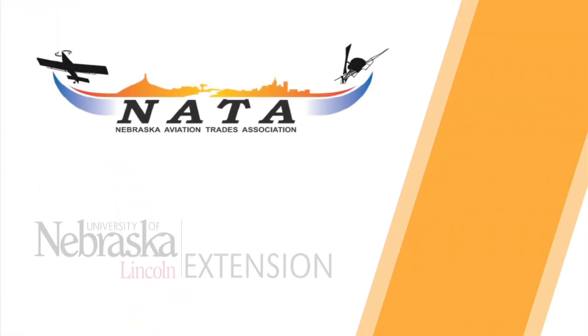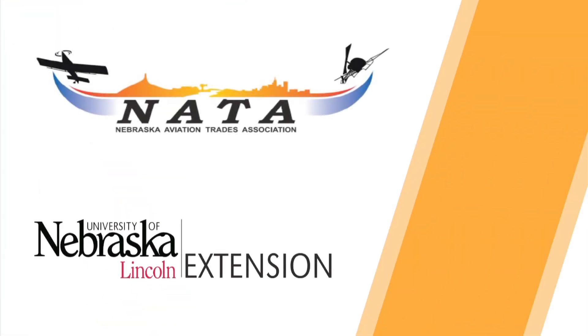This video is brought to you with funding from the Nebraska Aviation Trades Association and University of Nebraska-Lincoln Extension.